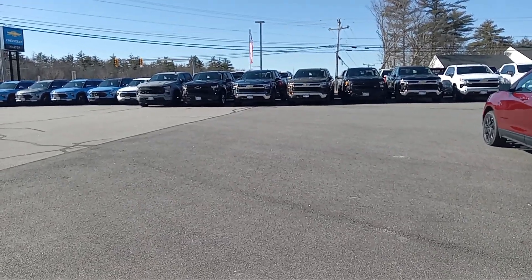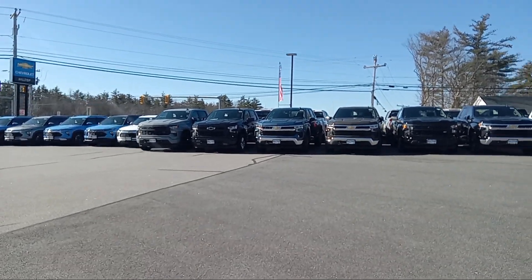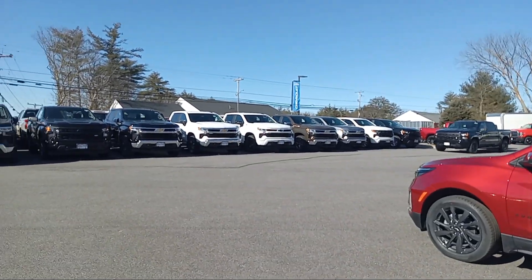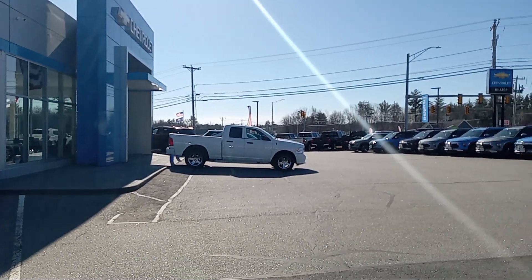There's a whole fleet of Trax down in the front corner. But no matter what you're looking for — if you're looking for new or looking for used — we've got a great supply of stuff available here, some quality pre-owned trucks.